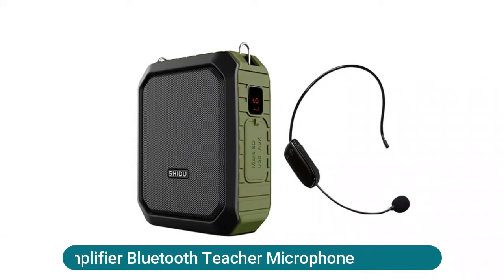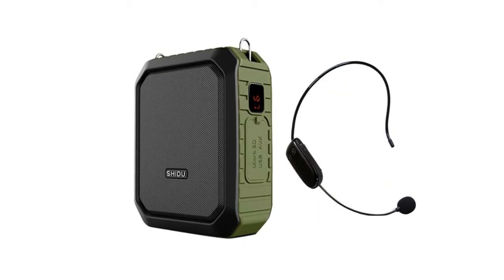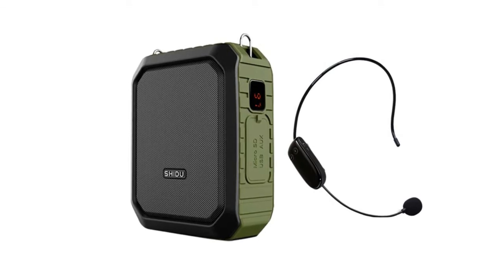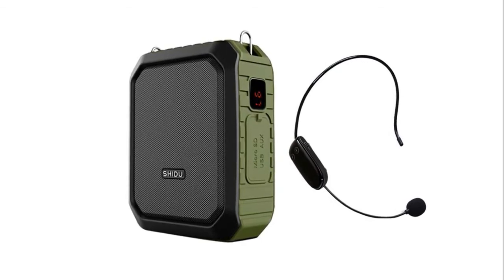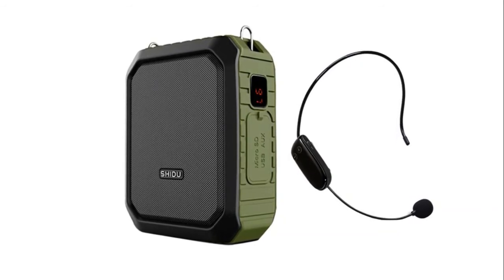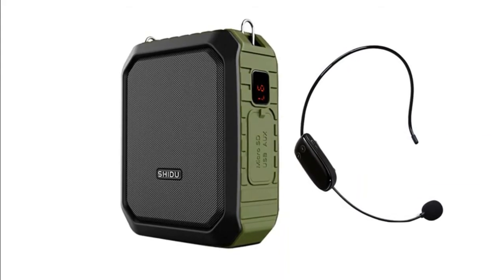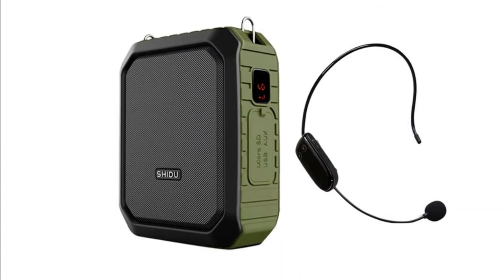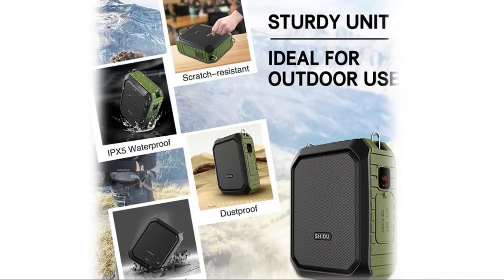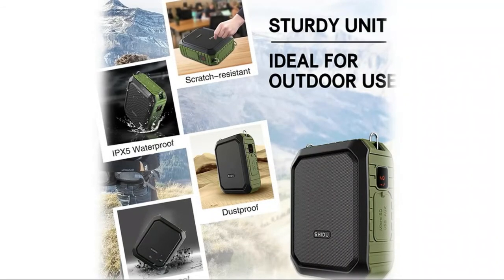The voice amplifier Bluetooth teacher microphone M800 is a portable microphone headset with speaker, featuring super 18W output that allows you to project your voice clearly and loudly across a group of 20 to 65 people. UHF wireless transmission technology provides 100 feet of stable wireless connection in open areas. It is recommended not to exceed this distance to avoid signal interruption. It also serves as a portable Bluetooth speaker and power bank, allowing easy music streaming from Bluetooth-enabled devices or via aux input.